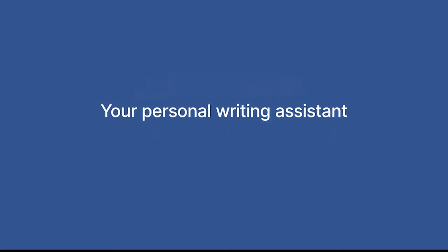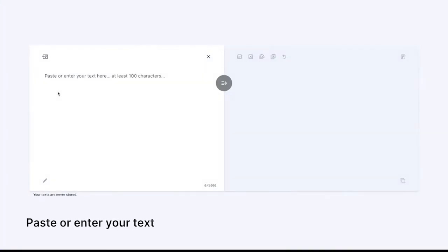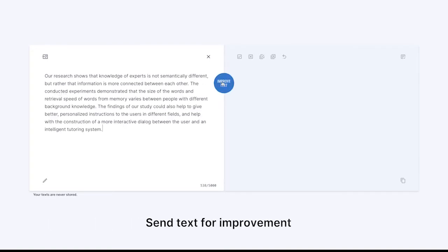Welcome to InstaText, your personal writing assistant. It will help you write better English in no time. Just paste or enter your text into the left field and send for improvement.